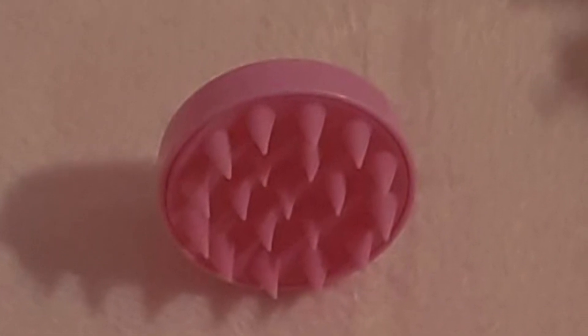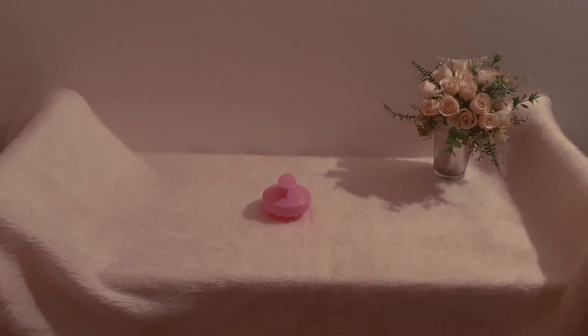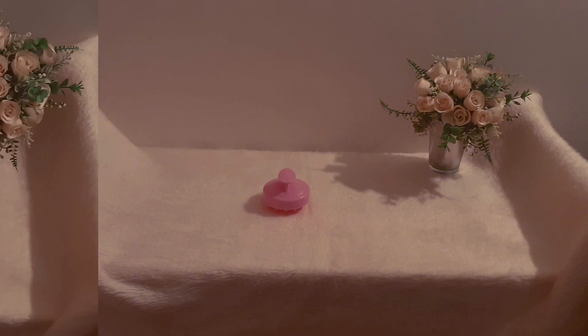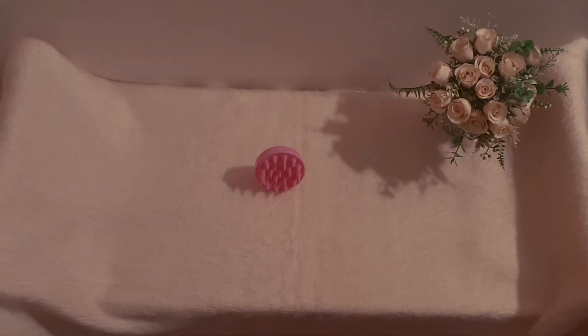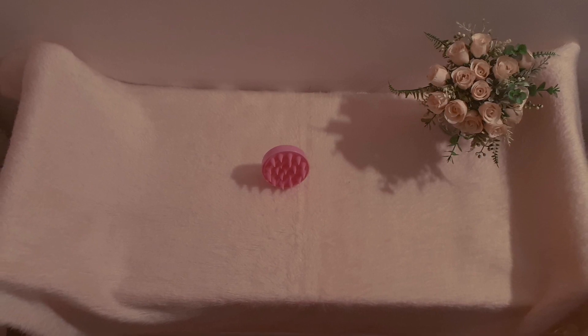Welcome to the channel Dreams of a Rose. Today the video is going to be about my scalp massager. I hope you enjoy this video. As you can see, I have here a scalp massager and it's very useful for massaging and cleaning the hair in depth.